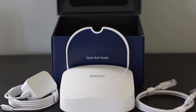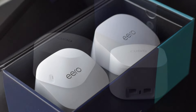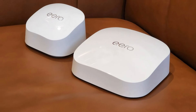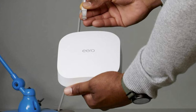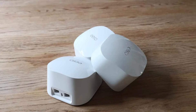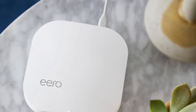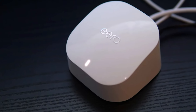What sets the Eero 6 Plus apart is its seamless integration with Alexa, enabling voice control over your network and compatibility with other smart home devices. The system's robust security features, including automatic updates and WPA3 encryption, ensure your network remains secure against potential threats. Additionally, the Eero 6 Plus supports up to 75 devices simultaneously, making it ideal for smart homes with multiple gadgets. Whether you're streaming 4K videos, playing online games, or managing a myriad of smart home devices, the Amazon Eero 6 Plus provides a reliable and high-performing network solution that keeps your home connected effortlessly.